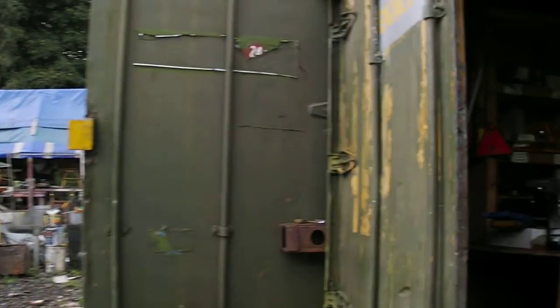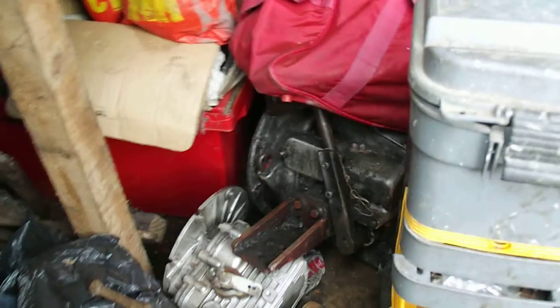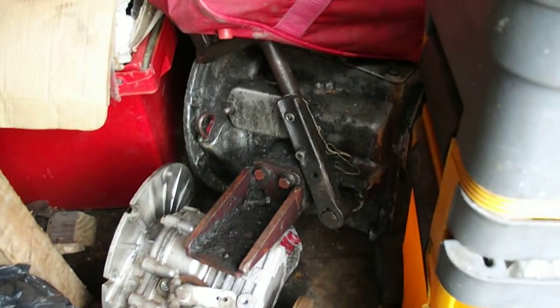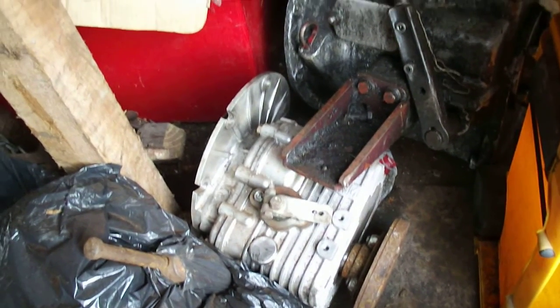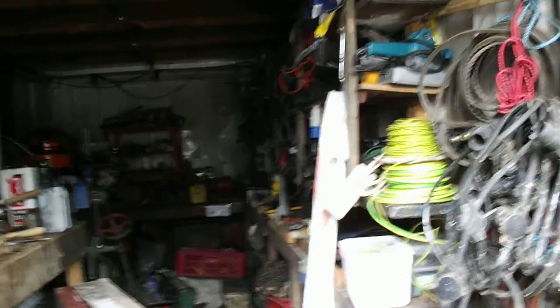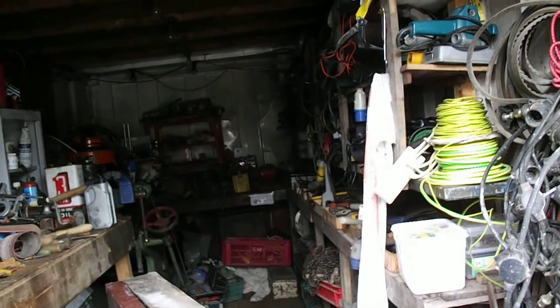Round here we see the engineering department and tools store. Again, a lot of sorting out needed. We also need somebody with some engineering skills to sort out the gearbox for Southland, which is down there. We've also got a spare PRM gearbox there which needs a little bit of attention — it's brand new in fact. Anything in here that we find we don't need will be listed online and sold. It's amazing what we can sell — I don't believe in waste in this place.